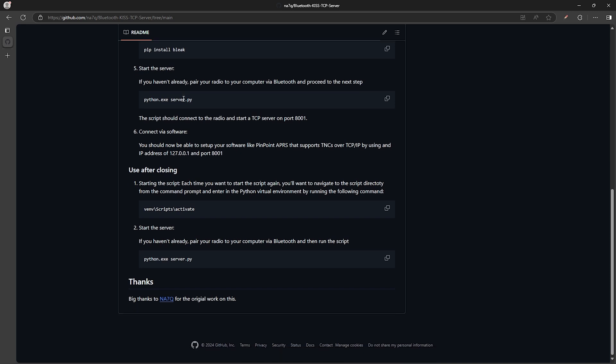The instructions are pretty straightforward if you're familiar with using Python and the Windows command prompt, but if you're not, I'll be doing a video to walk you through the process.